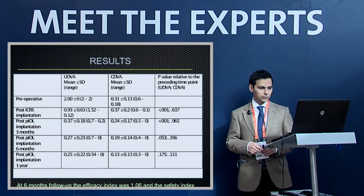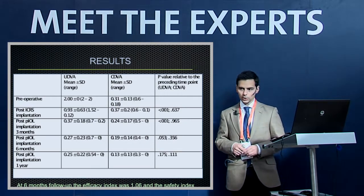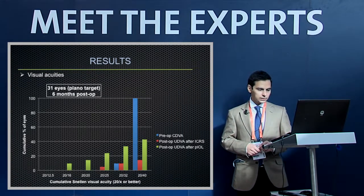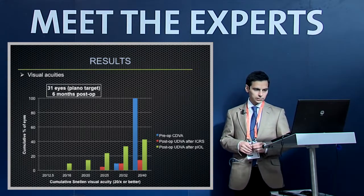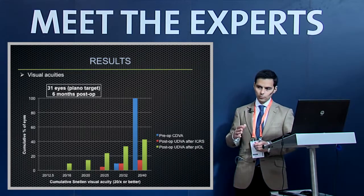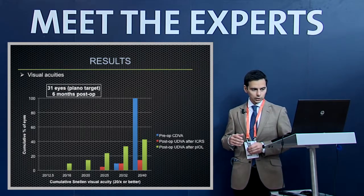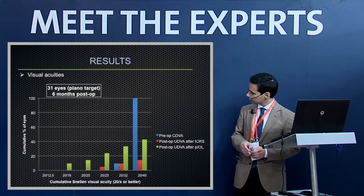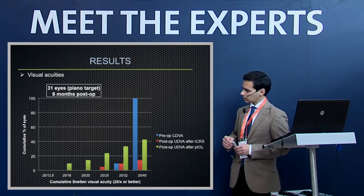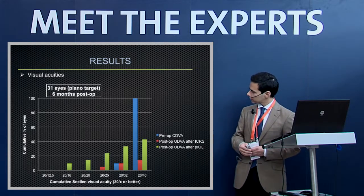Final corrected visual acuity was approximately 20/32, and uncorrected visual acuity was about 20/40 — roughly equal to the initial corrected visual acuity. At six months, the efficacy index was 1.06 and the safety index was 1.4. In the cumulative visual acuity plot, preoperative CDVA was poor, with nearly all eyes worse than 20/40. After ICRS some improvement was seen, and after phakic IOL implantation all eyes achieved better visual acuities.